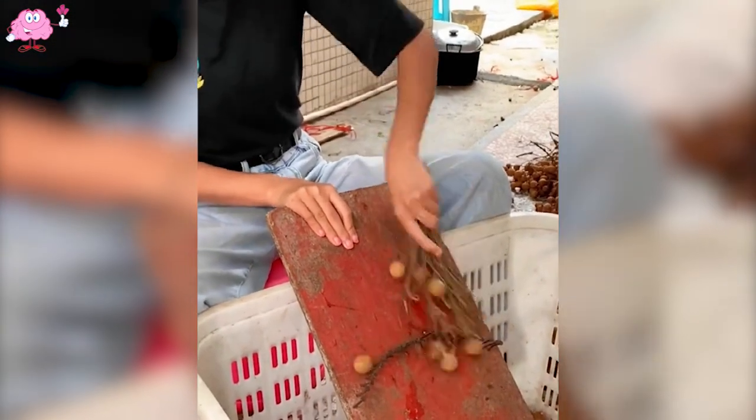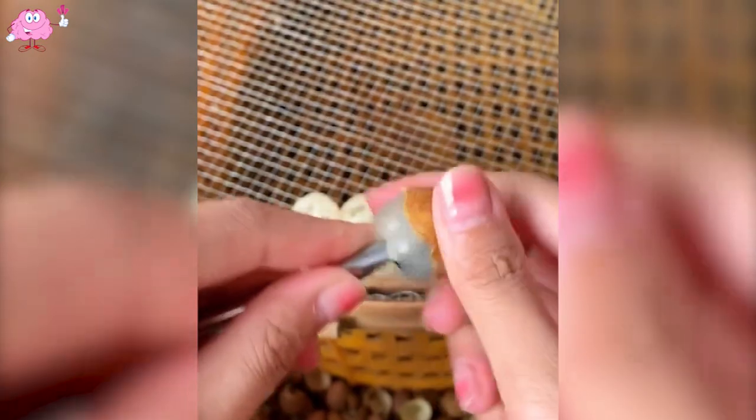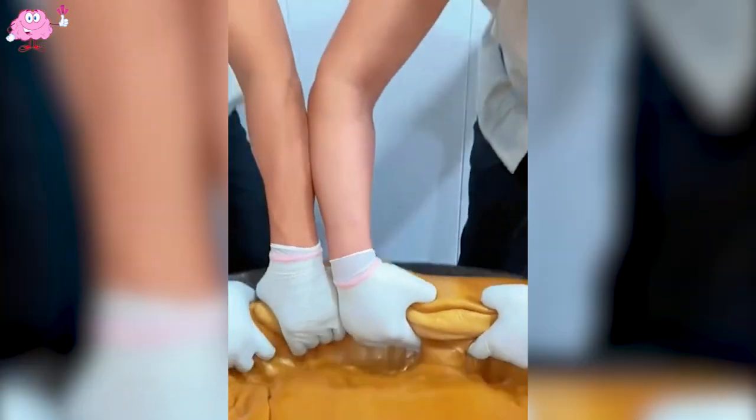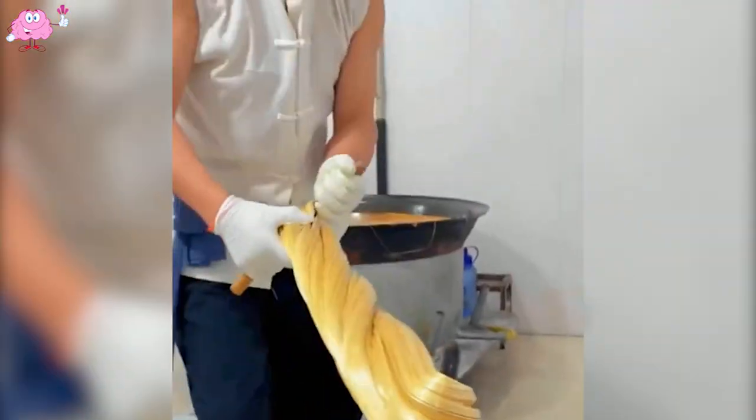And this is how the seeds of longan fruits are skillfully peeled. Do you know what kind of cake this is? Leave a comment and let us know!